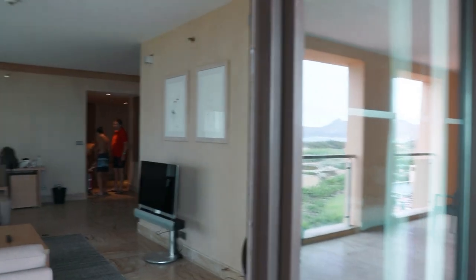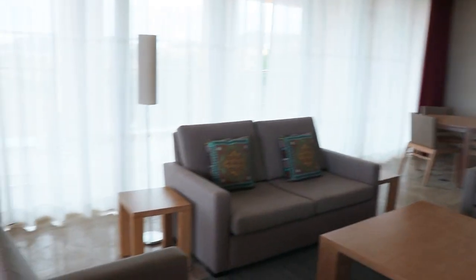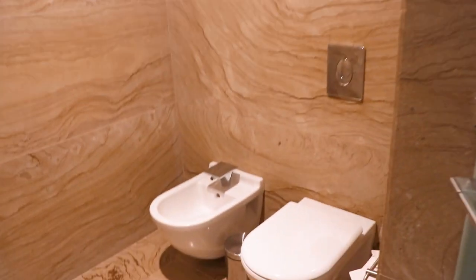Then we go here, we have this living room — as you can see, huge. Next to the bedroom we have a bathtub. And then we have a huge mirror here with also just a shower cabin.